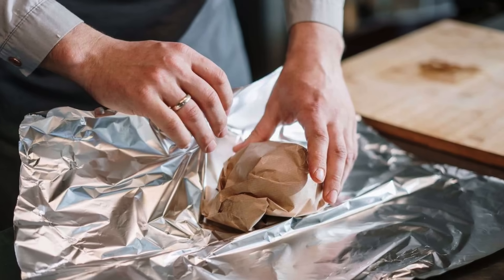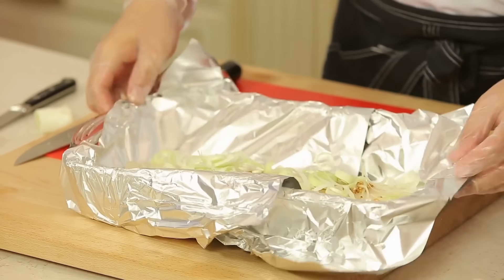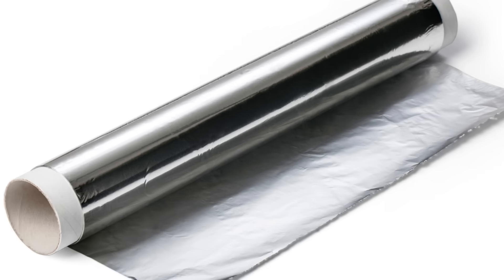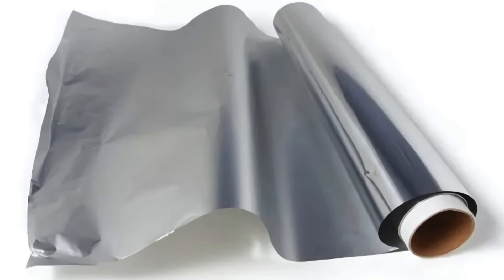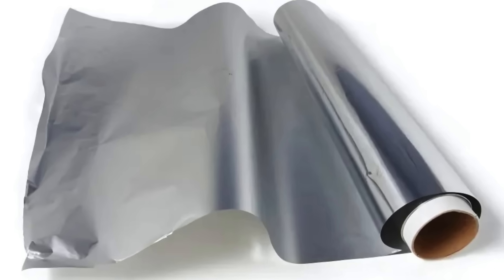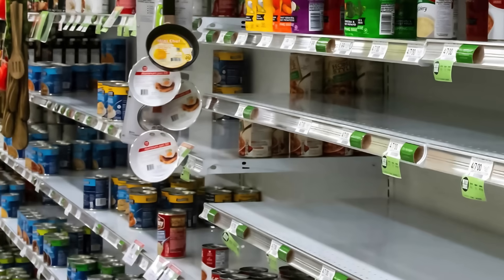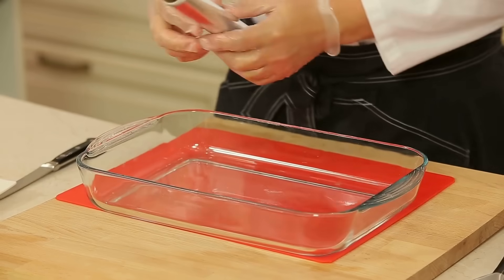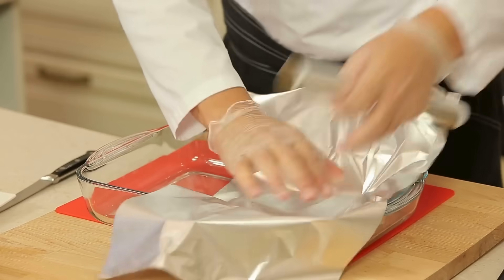So the next time you're wrapping up some leftovers or lining a baking sheet, think about how far we've come — from rare tin sheets to space-grade aluminum films. This thin, shiny material has a much deeper history than most of us ever consider. And while you probably won't see actual tin foil on the shelves anymore, its legacy lives on every time we tear off a fresh sheet from the roll.